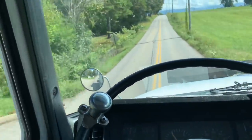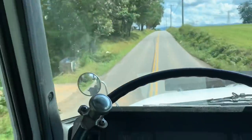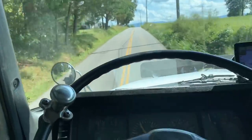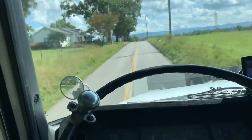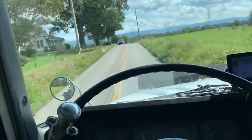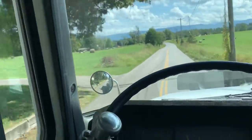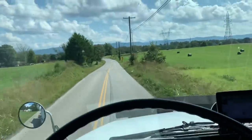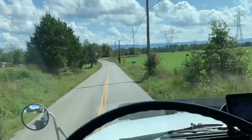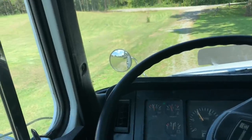Hey guys, everybody wants to know why I like driving this old Volvo — I'm gonna show you. I haul a lot of weight and that truck's heavy. I go into some tight places and that truck's big. There's a lot of good reasons why. But I'm gonna get out and start driving the W9 and we'll see how I like it.